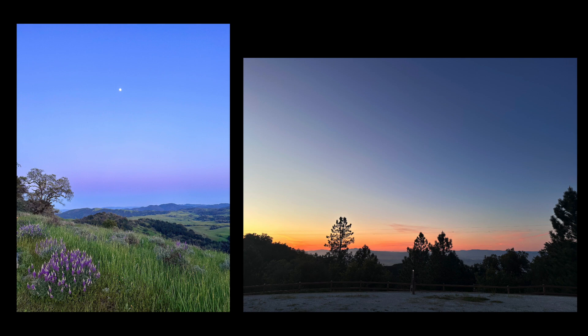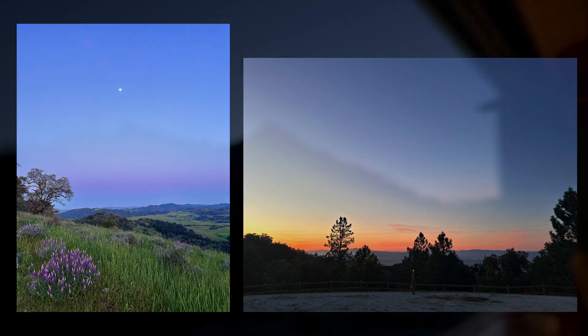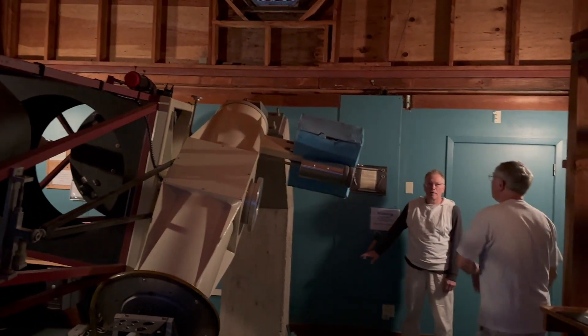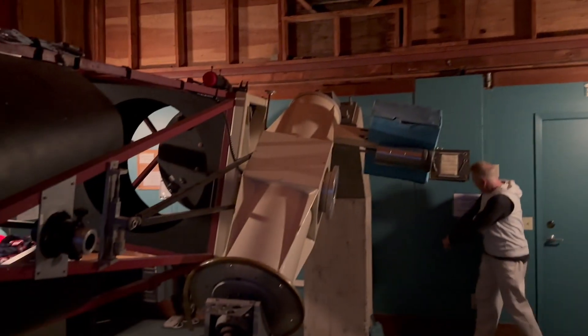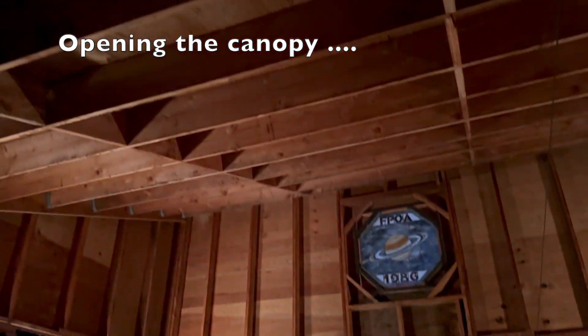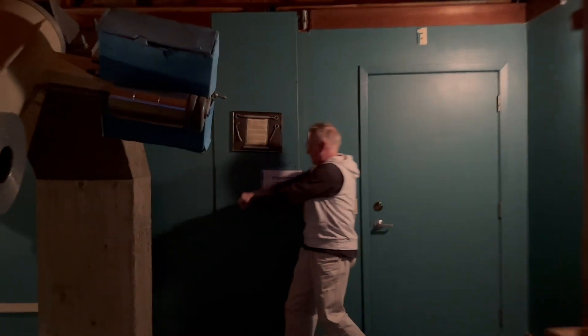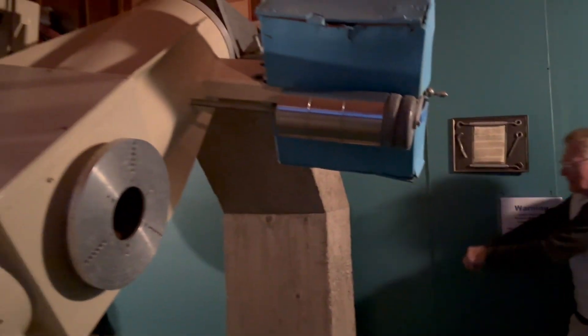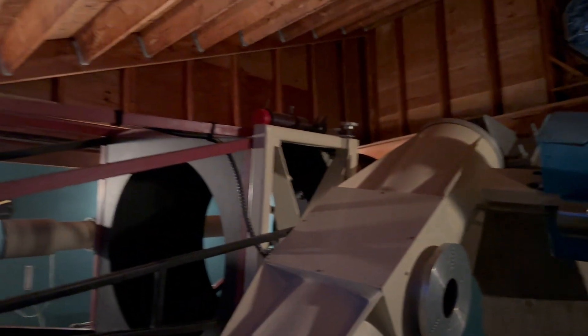As the sun was setting, we quickly got to work unlocking, unwrapping, and setting up the observatory for a full night of visual astronomy. Opening the rooftop was quite a physical effort — as one of the group joked, this is why I work out at the fitness club, so I can open up an observatory.